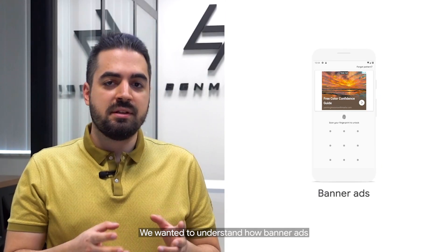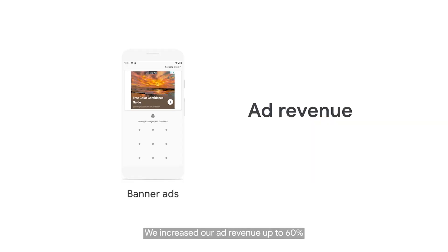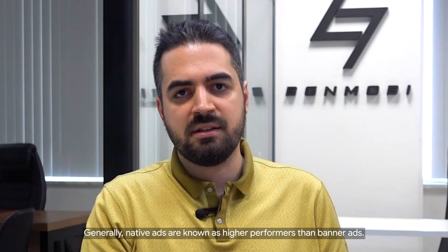We wanted to understand how banner ads will work for our app. It had been using native ads since the beginning. We increased our ad revenue by up to 60% by replacing the native ad with a banner ad on the app screen. It was a big surprise for us, as generally native ads are known as higher performers than banner ads.